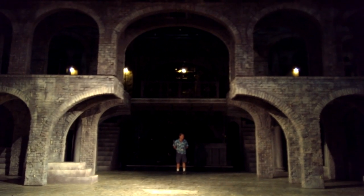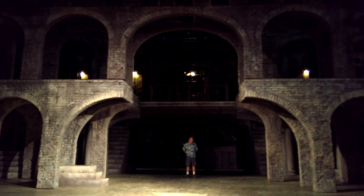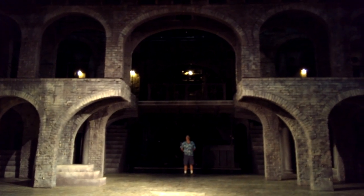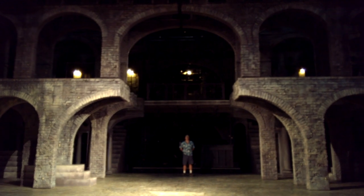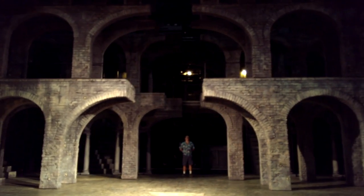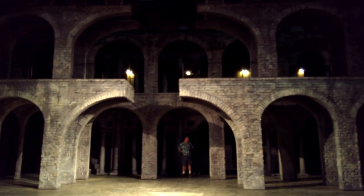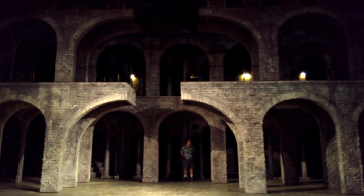These next two clips were both taken at the Old Globe Theater in San Diego. Here you can see large archways composed of several layers moving effortlessly under automated control. Moving this much mass on stage is possible to do by hand, but it would require a bunch of people and rehearsal time to do it in unison like this.